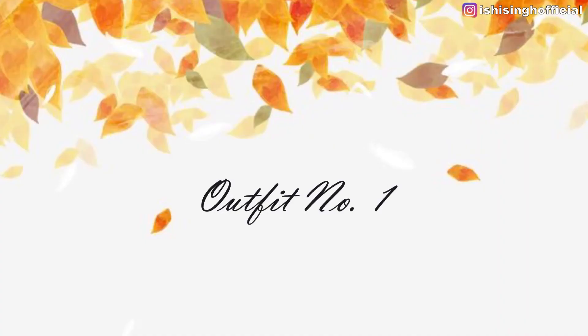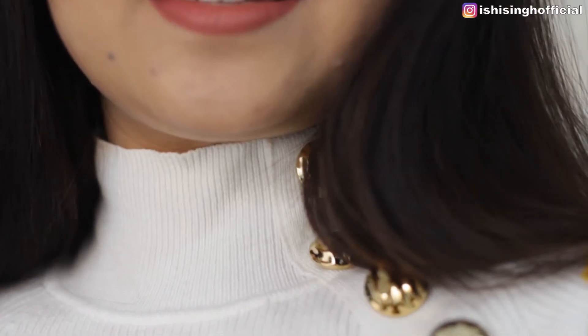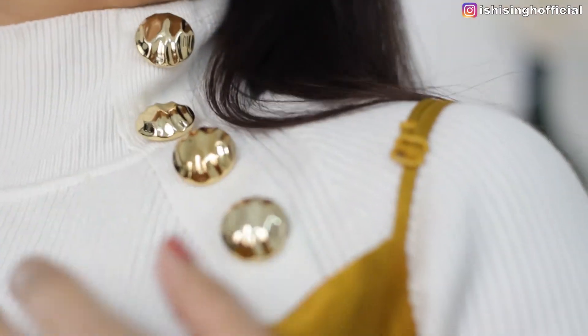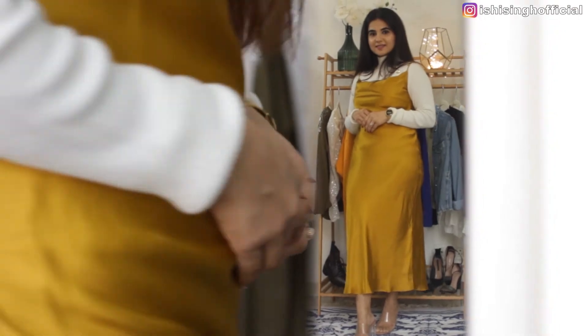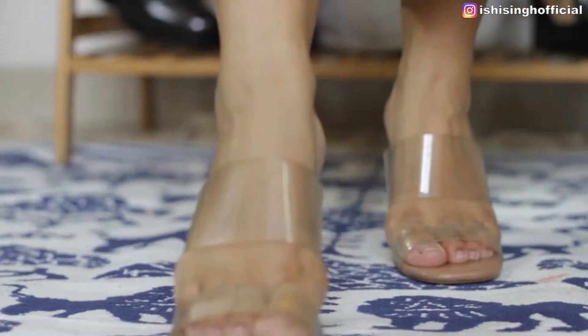Now let's begin with the outfits. The first outfit I'm wearing is a satin slip dress from Zara, and I'm wearing it with a turtleneck knitwear just to cover up. This is how I've mixed the mustard color and paired it with white. This outfit looks super gorgeous — completed with a pair of heels. You can carry such outfits for parties or a date during the season.